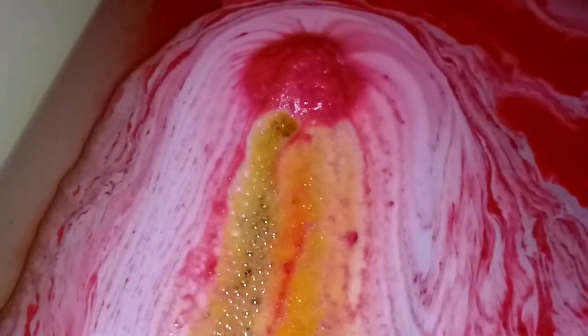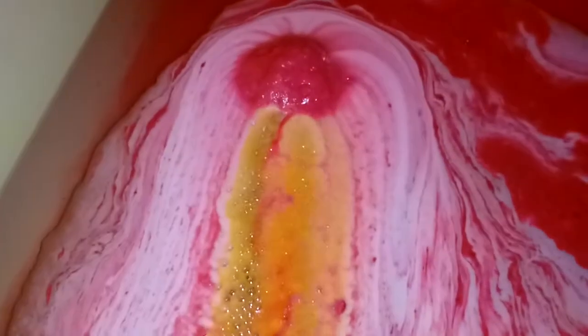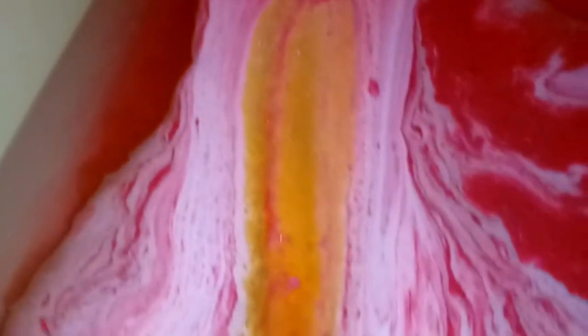I see yellow coming out of that — that is beautiful, that is so pretty. Oh I love it, look at it go! Wow, that is really, really pretty, all the way in the back.